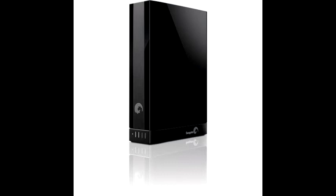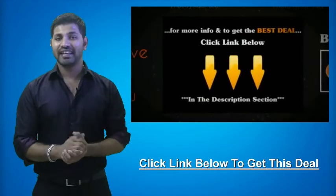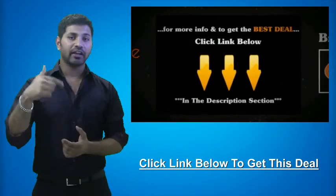This deal can expire at any time without notice, so be sure to get your hands on it as soon as possible. For more information and to get the best deal on this item, click on the link below.